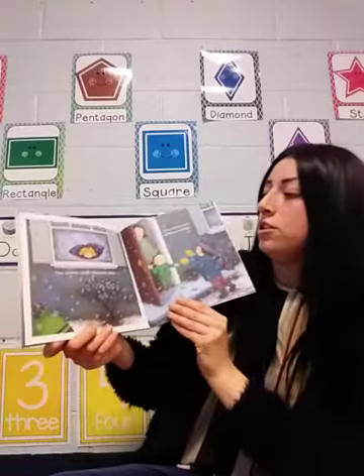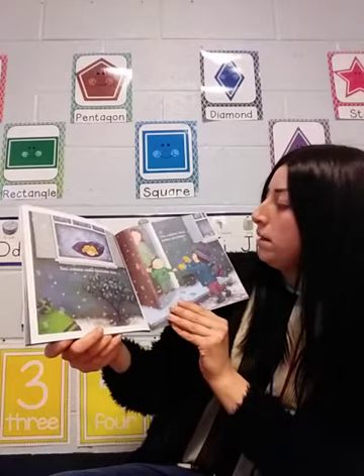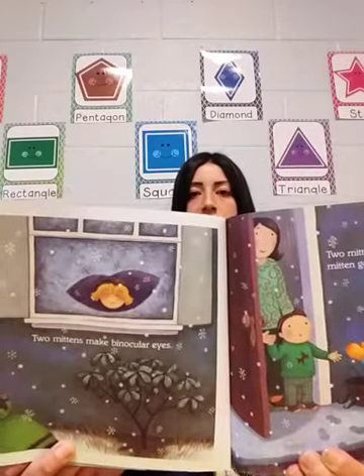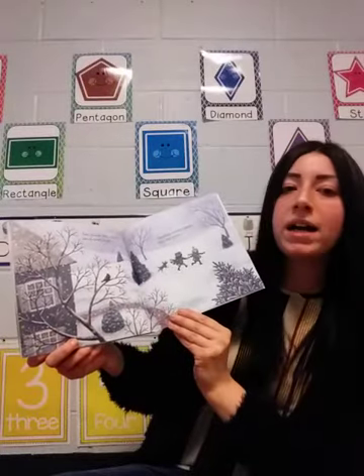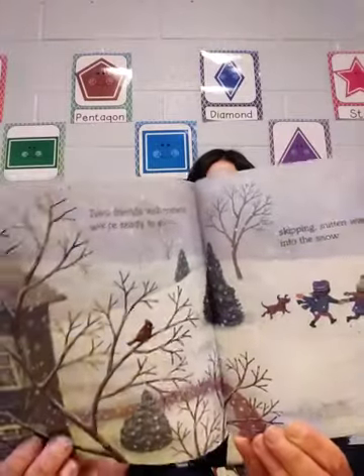Two mittens make binocular eyes. Two mittens wave mitten goodbyes. Two friends with mittens, we're ready to go. Skipping mitten warm into the snow. Look at all of that snow.